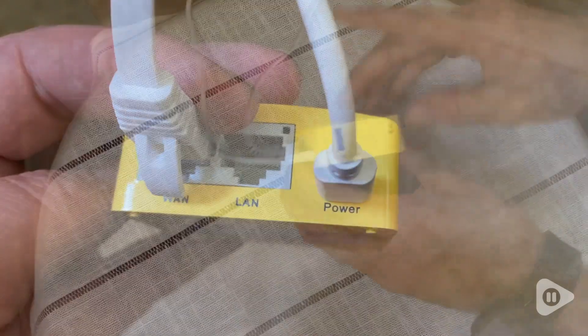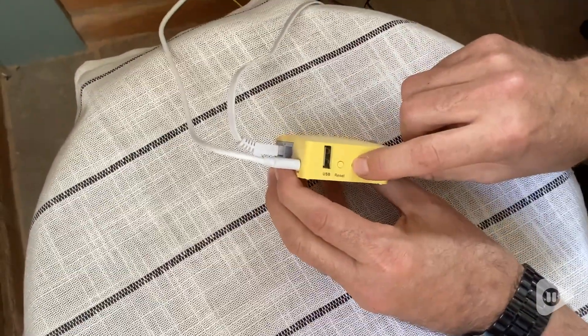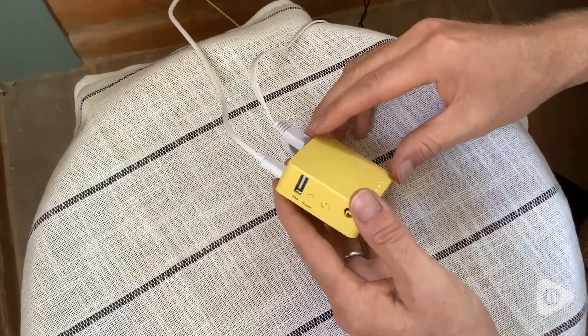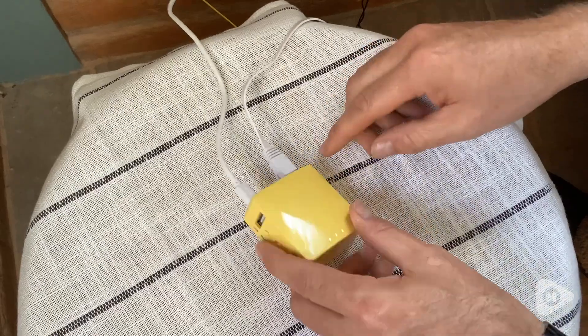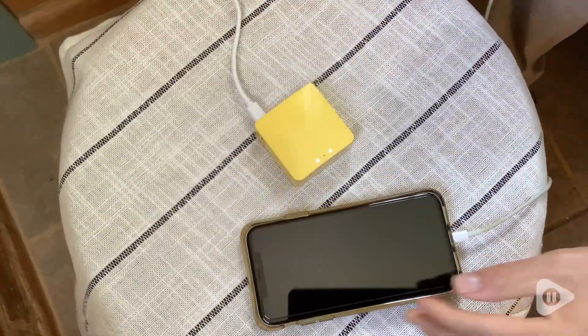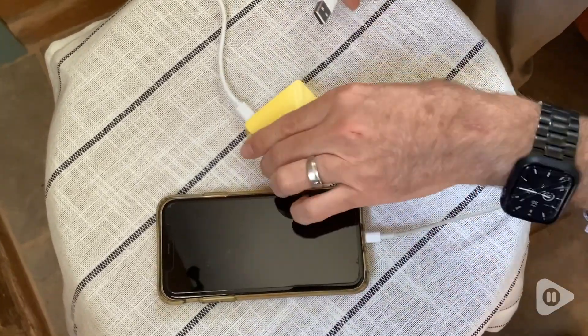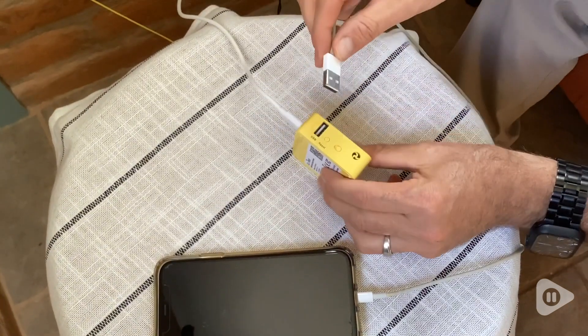It's small, it's so portable, and it has a built-in VPN, which is a virtual private network. You can also plug in a USB modem, or you can also tether it from a cell phone. So it's very versatile for using it to connect to the internet.